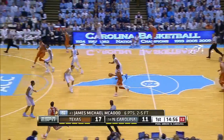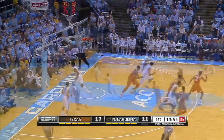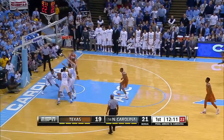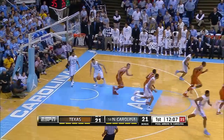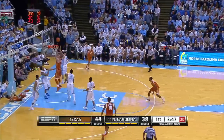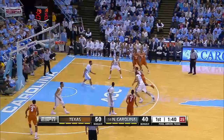Texas established their dominance on the glass early. Texas up 17-11. Isaiah Taylor misses the jumper, but Prince Ibeh is there to tip it in. Now Texas down 21-19. This would be the last time Texas would trail all night long. Now under four minutes to play in the first, Isaiah Taylor misses the runner, but Lambert's there for the tip-in. Texas dominating the glass in the first half.